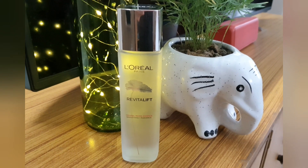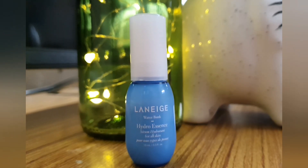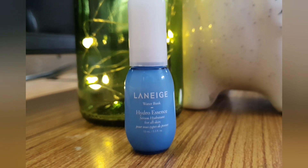Step number four is essence. I'm using the Revitalift Crystal Micro Essence by L'Oreal Paris — just a few drops, gently applying all over my face and patting it in. I find that patting helps my products absorb quicker. Step number five is serum. I'm using the Hydro Essence Serum by Laneige — it's a really good product and very hydrating.